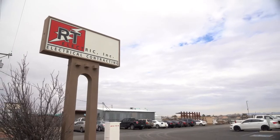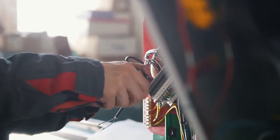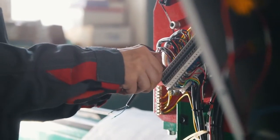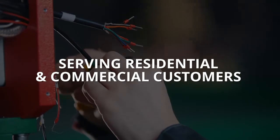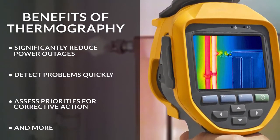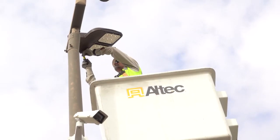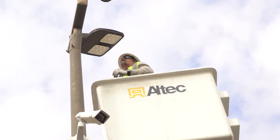At RT Electric in Las Cruces, we offer you the many advantages of thermal imaging as preventive maintenance to identify problems and potential hazards. There's no interruption in your service as we locate and diagnose any issues you may have. Many electrical defects are accompanied by a rise in temperature for up to several weeks prior to failure. With thermal imaging, we can quickly find and correct such issues before they escalate and cause a power outage.